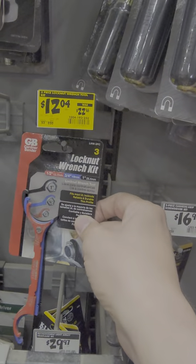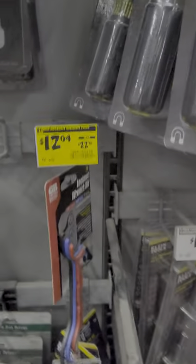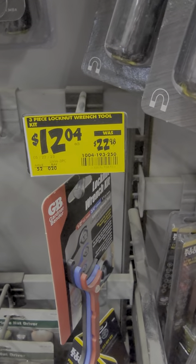If you're an electrician, this might be a great deal for you. It's the Lock Knot Wrench Set from Klein or GB, down to $12.04 from $23.